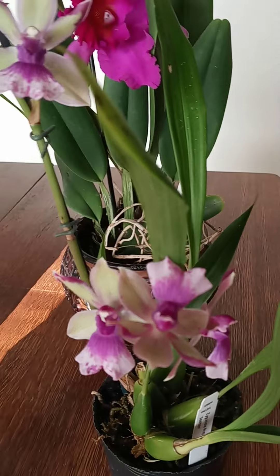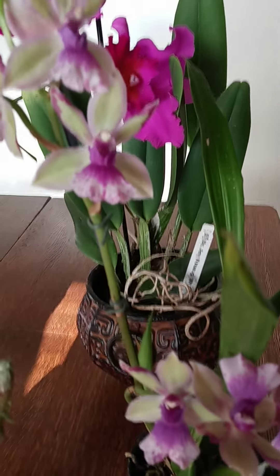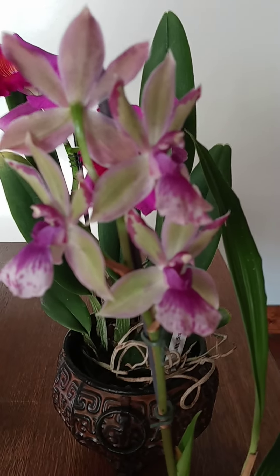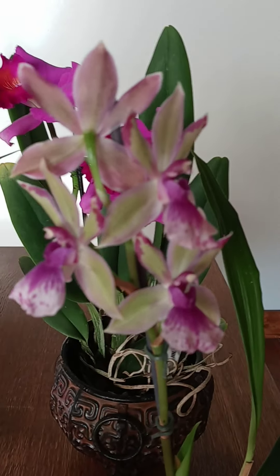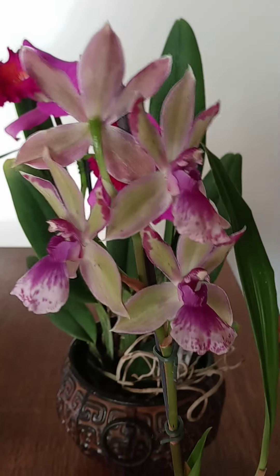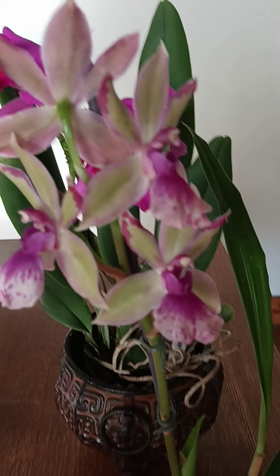It's a nice change from the deep purple that you normally get with the Zygopetalum family. Very pretty. This lives in sphagnum moss — not Spanish, good heavens, sphagnum moss — and it will remain in that, just because they do like their water.